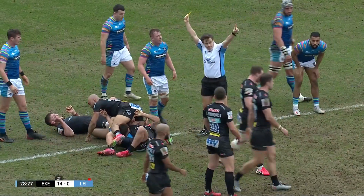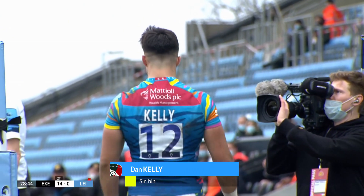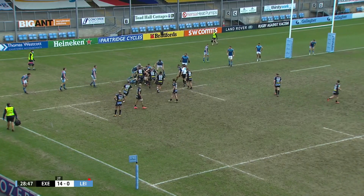Off you go. The card is yellow, so Kelly goes into the bin. Leicester down to 13.